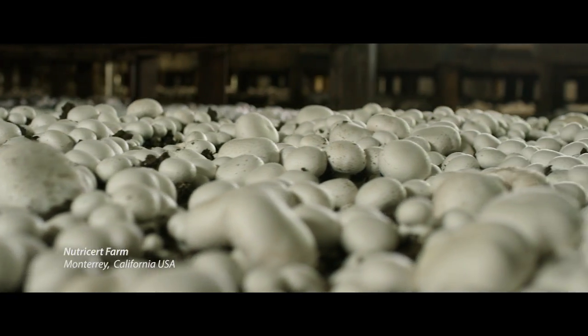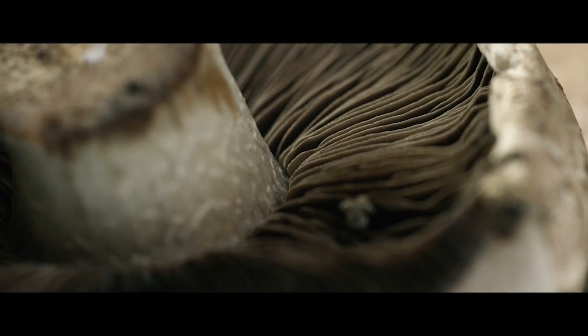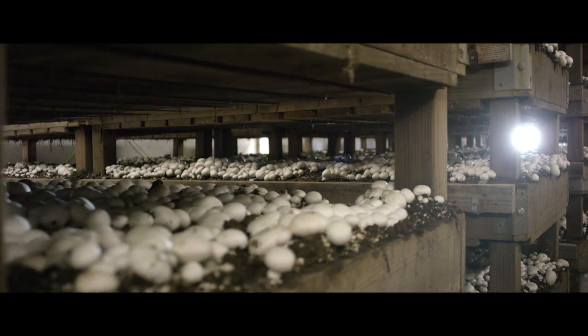We use white button and portobello mushrooms grown at one of our NutriCert partner facilities. Mushrooms grow from spores that are really quite small. They send out tiny thread-like roots called mycelium, which seed the compost beds stacked in the grow houses.